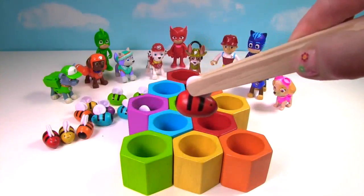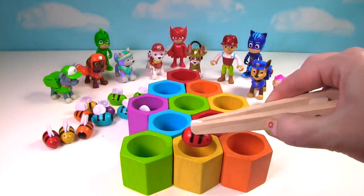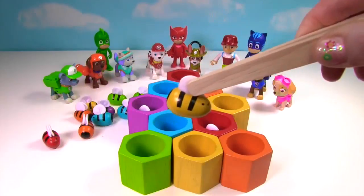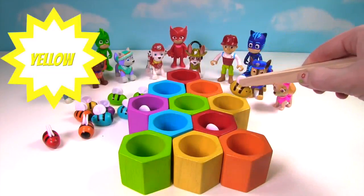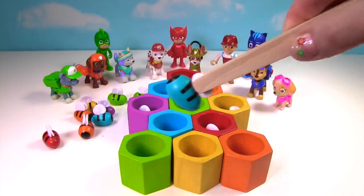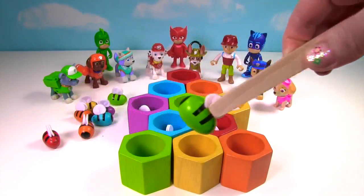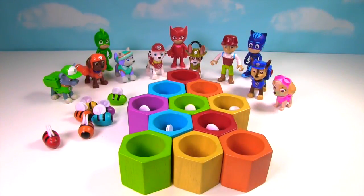Let's grab this one. What color should this one go in? How about orange? No. Yellow? No. Let's try the red. Yay! Now we have a happy bee. Let's grab this bee. What color? Maybe green? No. Maybe blue? No. Let's try yellow. Now we have a happy bee. Look at this little bee. Where should it go? Let's try yellow. No. How about blue? Yes! Now we have a happy bee. Look at this little bee. Maybe it should go in orange? No. How about green? Yes! Now we have a happy bee. Look at this little bee. It wants to go in green? No. Yellow? No. Orange. There it goes.